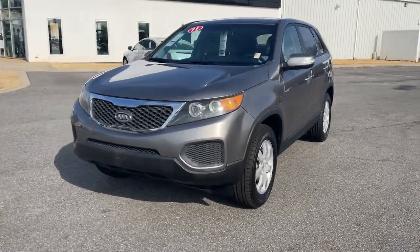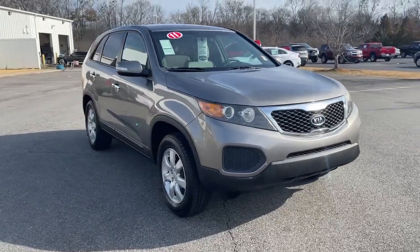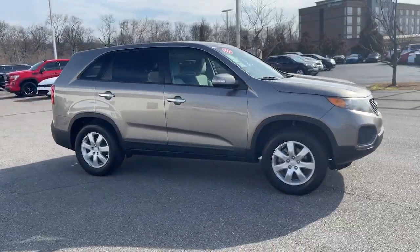Get into a car with value. 2011 Kia Sorento. This vehicle is an outstanding buy with fewer than 5,000 miles on the odometer.